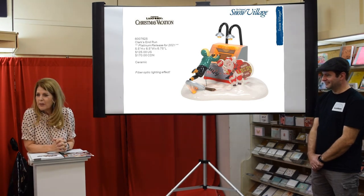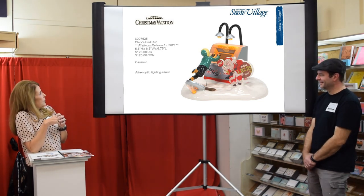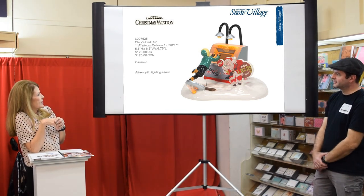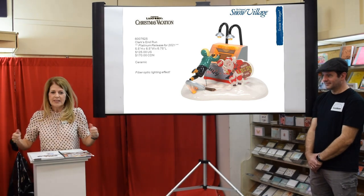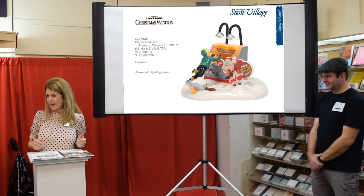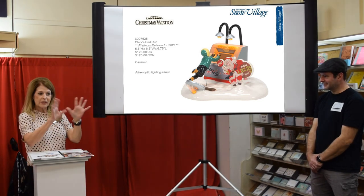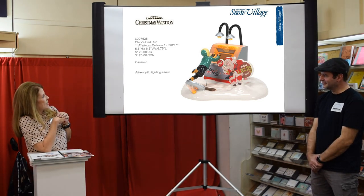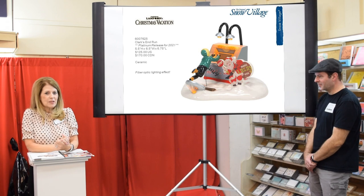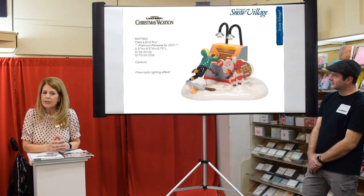Christmas Vacation is still huge — whatever our stores buy they sell out of, it's like french fries. The platinum piece this year is an early release called Clark's Run, and if you've seen the movie he gets on that saucer gaining speed. Right before he crashes there are sparks coming out of the bottom, so we duplicated that with little fiber optics — it looks like sparks, and there he is smashing into the building. It's a bigger accessory and will be out more in the summertime.